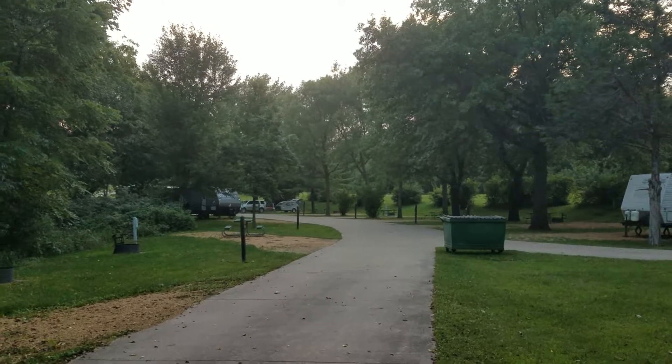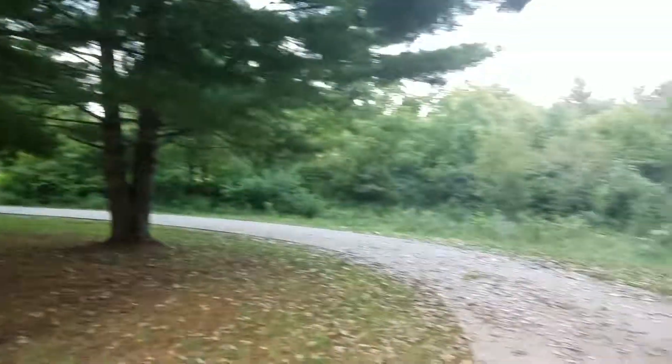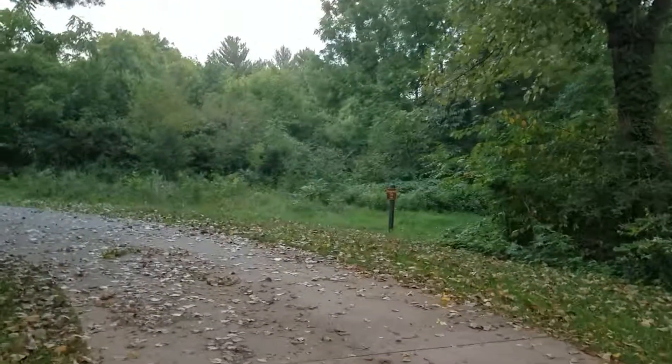It's a nice park with a lot of grass. It's a small park. There are some hiking trails, and there's a little trail right down here at the end of this loop.